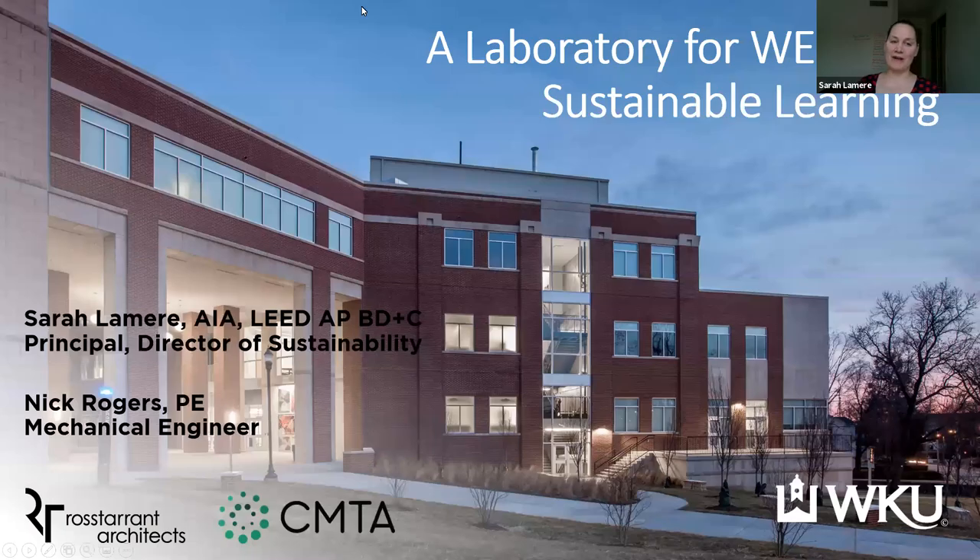A wonderful intro and thanks everyone for being here today with us. Nick and I are super happy and excited to share with you a bit of a case study of Ogden College Hall, which is a building on Western Kentucky University's campus.